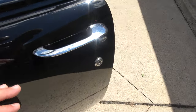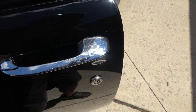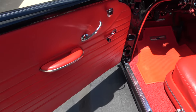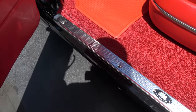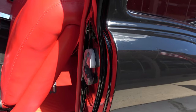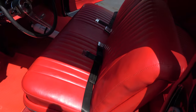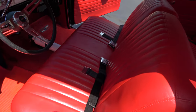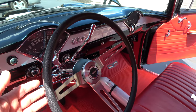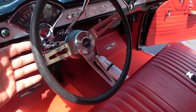Dual chrome mirrors. Door skins are nice and clean. Pretty interior — new carpet, new sill plates. Bench seat is all re-padded and re-foamed. You can see it's got seatbelts front and rear. Seatbelts were actually an option in '55 — these are aftermarket. Chrome tilt column with a sports steering wheel.